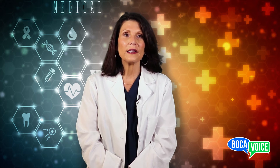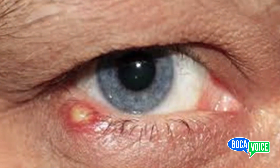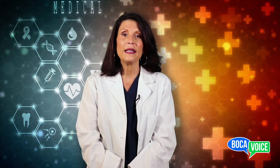An external eyelid stye is a red, painful bump on the surface of the eyelid. The bump may resemble a pimple and be tender to touch. An external stye can appear anywhere on the eyelid. However, it is most likely to form near the edge of the eye where the eyelashes meet the eyelid.